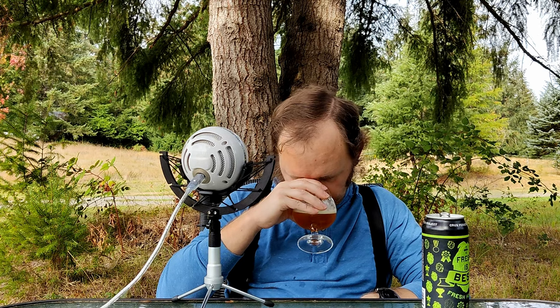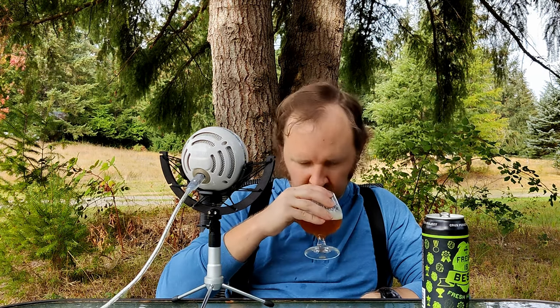Let me see if I can get a swirl going here. Ah, there we go. Oh, that's a little better. Some very, very light citrus-esque aromas going on here.